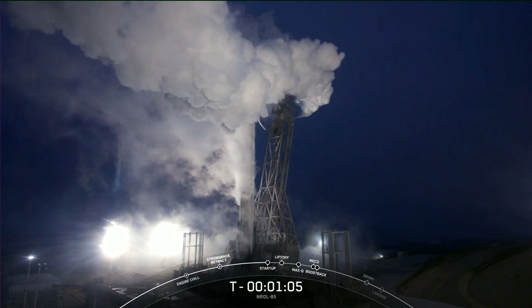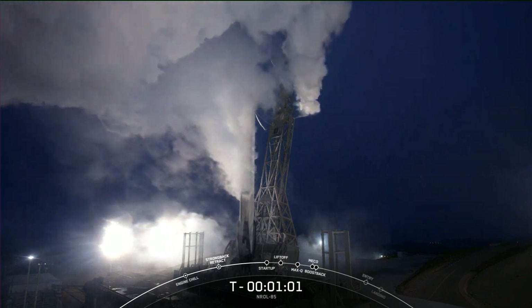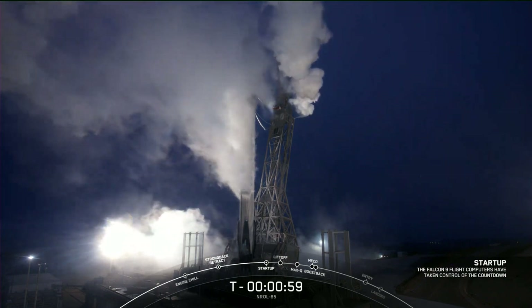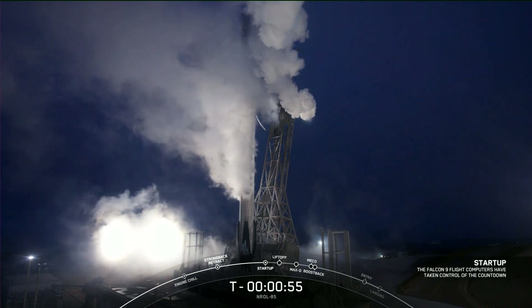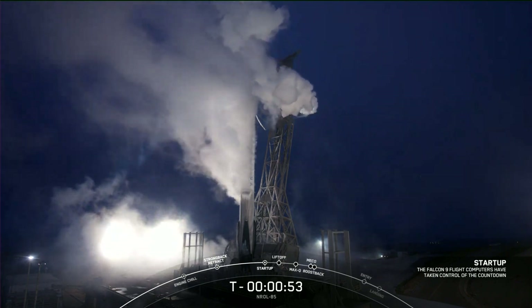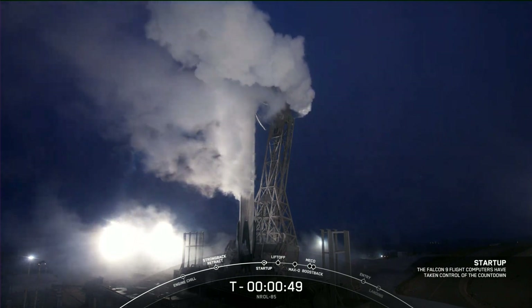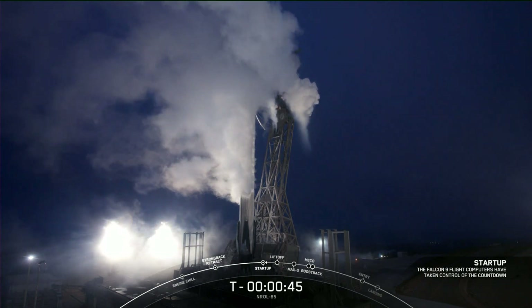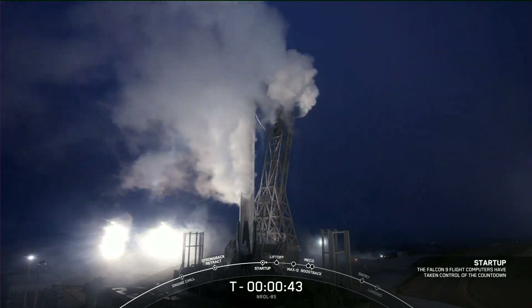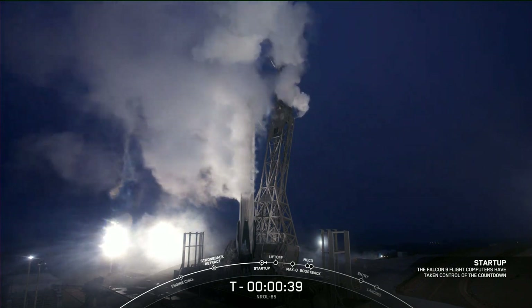Coming up on 60 seconds, you'll hear the startup call-out on the flight computers. Falcon 9 is in startup.